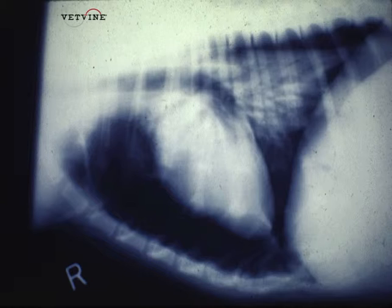Are there muffled lung sounds? If there are muffled lung sounds and an animal has been hit by a car, I can think of either fluid, air, or maybe abdominal contents within that pleural space.